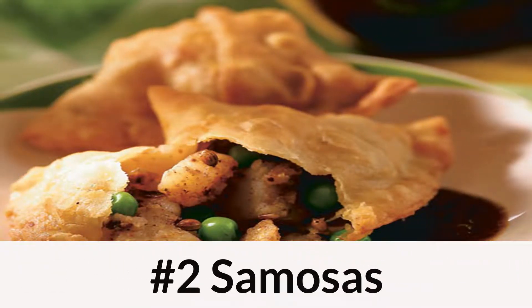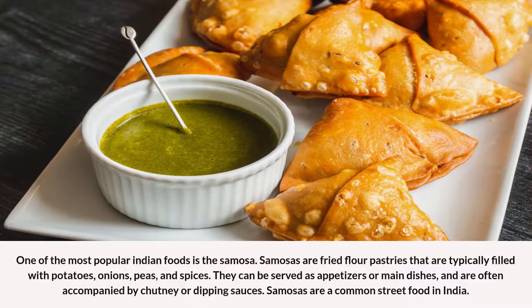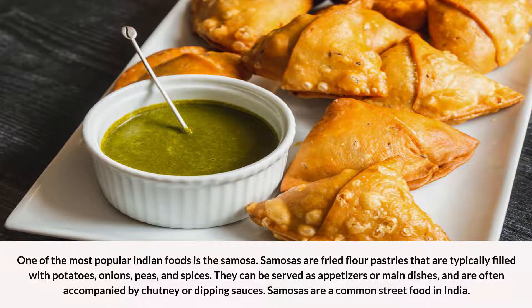Number 2: Samosas. One of the most popular Indian foods is the samosa. Samosas are fried flour pastries that are typically filled with potatoes, onions, peas, and spices. They can be served as appetizers or main dishes, and are often accompanied by chutney or dipping sauces. Samosas are a common street food in India.